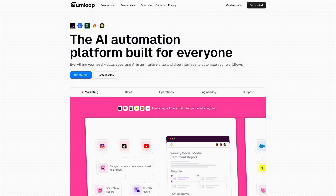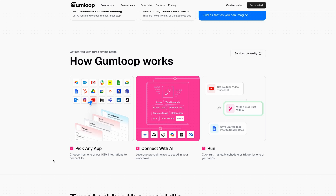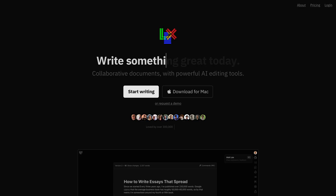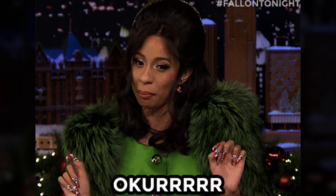Gumloop turns tedious tasks into workflows with drag-and-drop AI automation that actually makes sense. Lex is part word processor, part creative partner — this tool will help you write smarter and faster. Hot take: it's 10 times better than Google Docs.